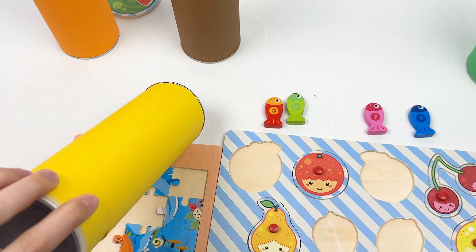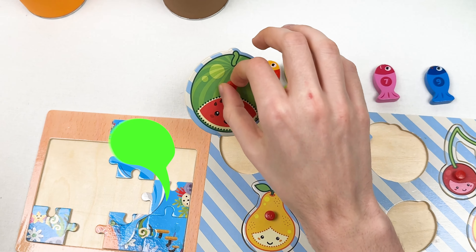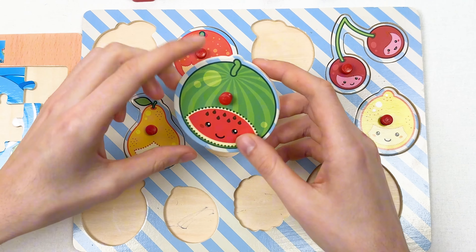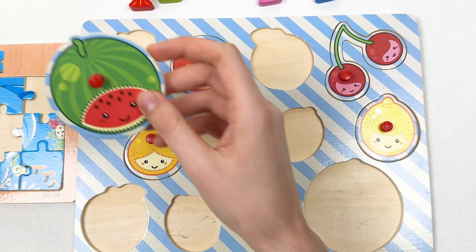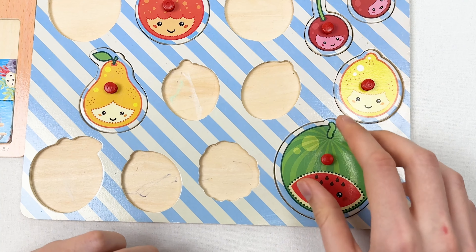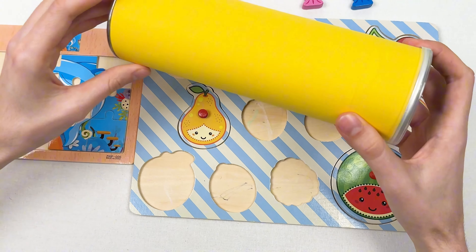We also found a new fruit — it's a watermelon! It was a secret watermelon we found by accident after the crayon. Let's think where to place it — I think it should go here because it's really big for any other shape. Great, we found our secret bonus watermelon!